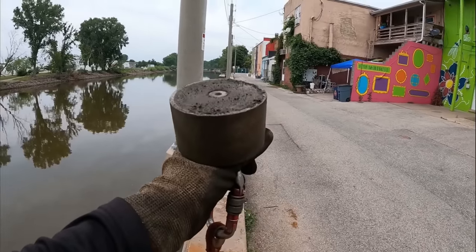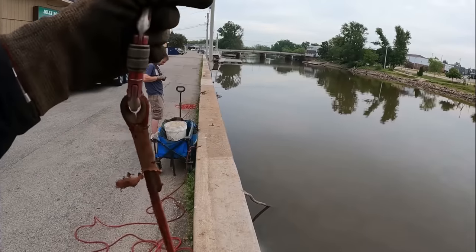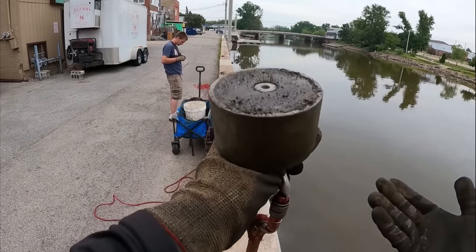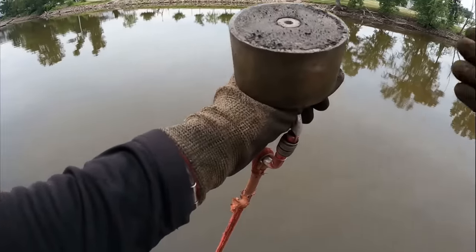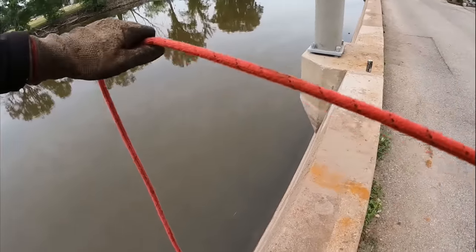Alright guys, we are back out here once again — we have our 360 degree magnet with us today. The last two times we were here we found so much stuff, so I have no doubt there's gotta be tons left. Let's get right down to it, start tossing and see if we can find anything here today.